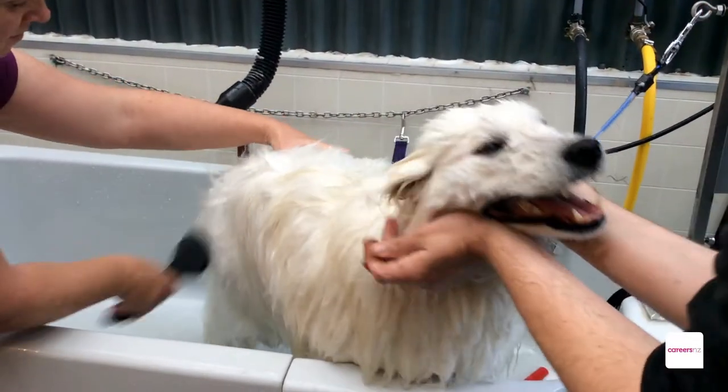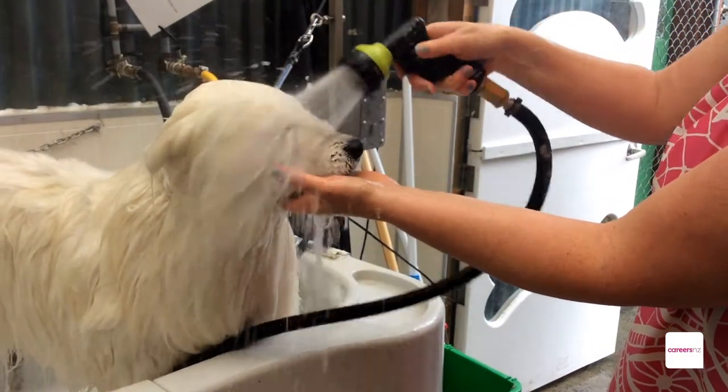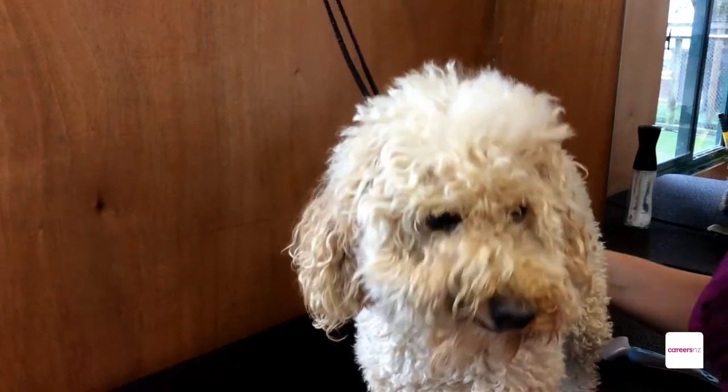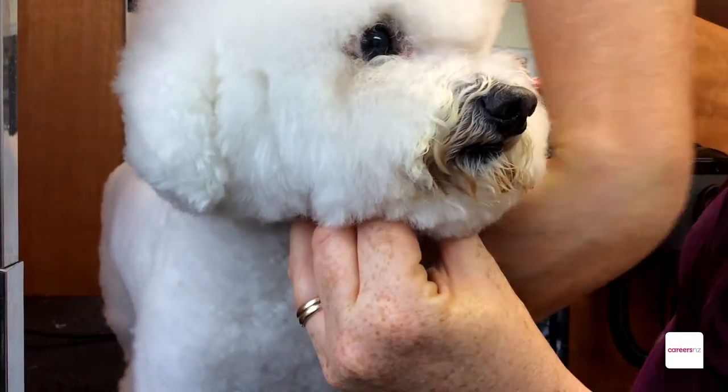Dog behaviour is really important. You need to pick up when the dog is stressed, you need to pick up when the dog's happy, if they're a bit nervous, and you need to be able to cope with those different behaviours that the dogs are showing you.